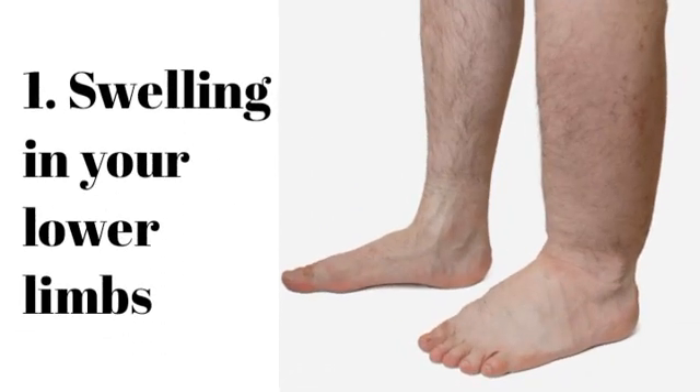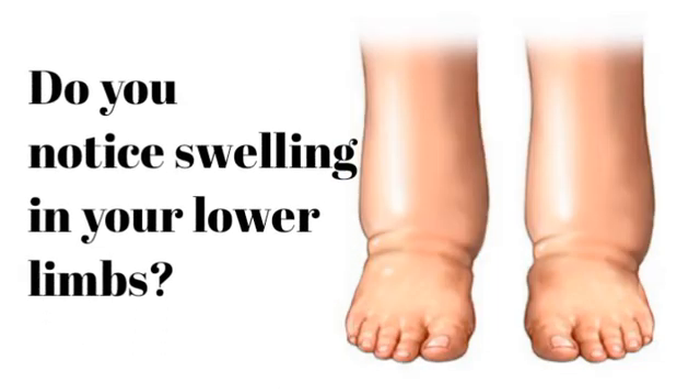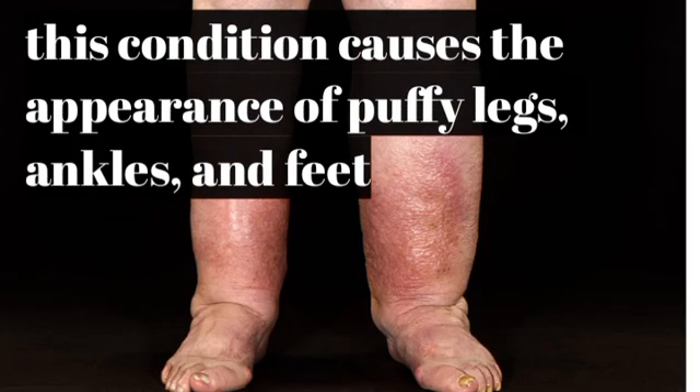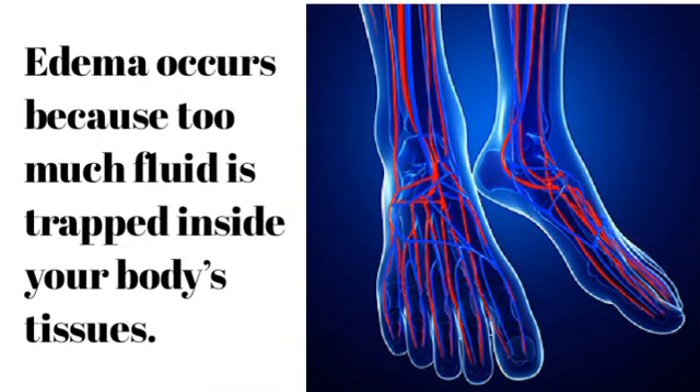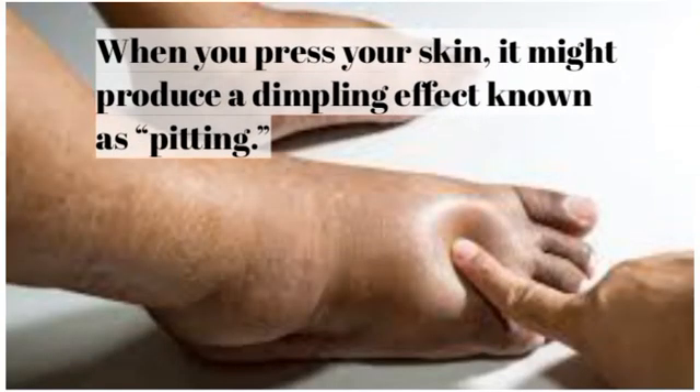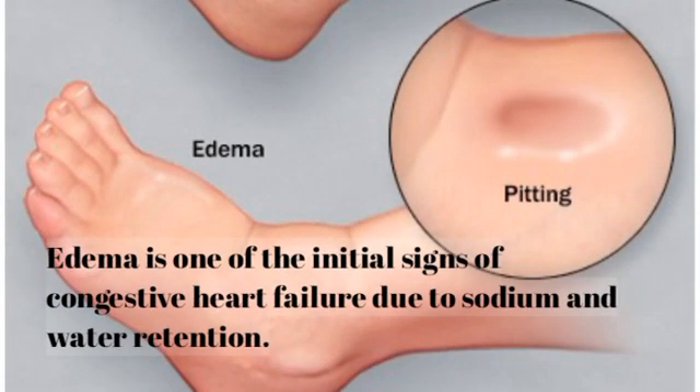Number 1: Swelling in your lower limbs. Do you notice swelling in your lower limbs? You may have something called edema. This condition causes the appearance of puffy legs, ankles, and feet. Edema occurs because too much fluid is trapped inside your body's tissues. When you press your skin, it might produce a dimpling effect known as pitting. Edema is one of the initial signs of congestive heart failure due to sodium and water retention.